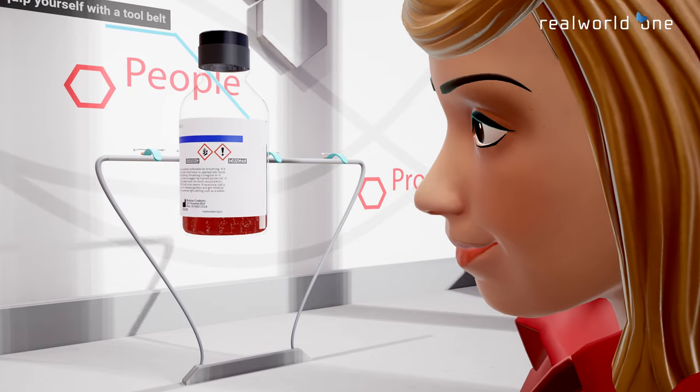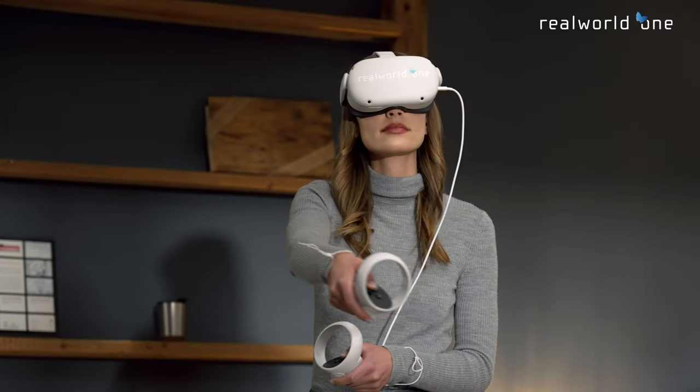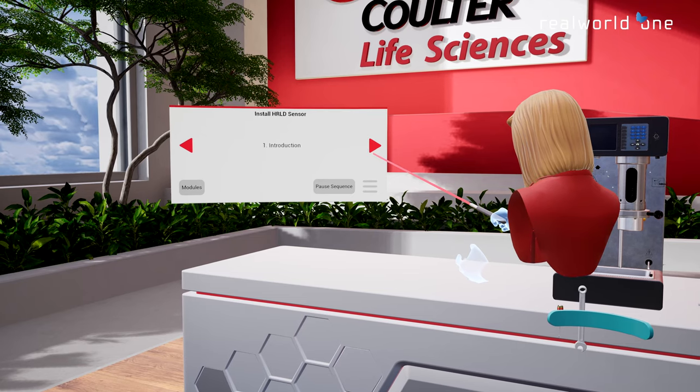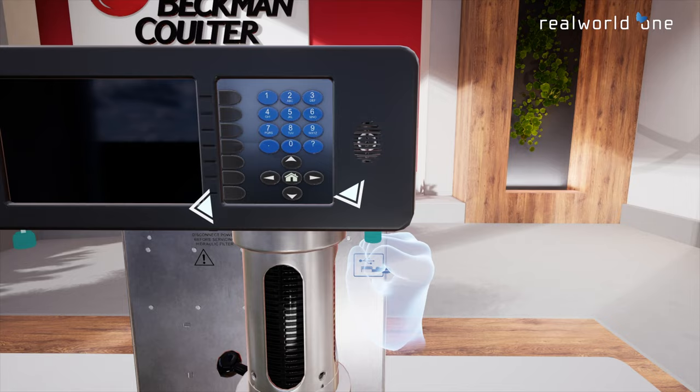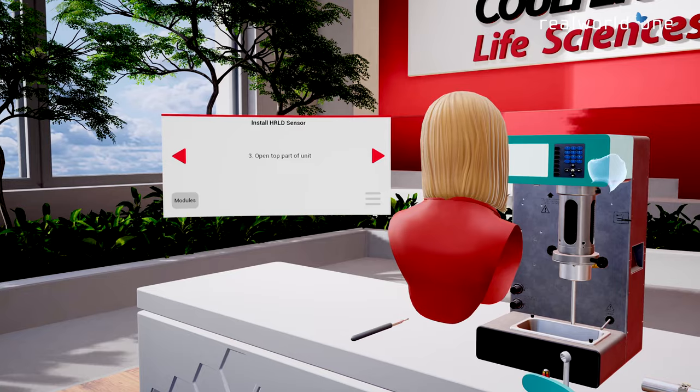The Real World One Platform provides access to the Beckman-Coulter Life Sciences product portfolio, free from the traditional constraints of physical meetings and training courses. Expert advice, interaction with equipment, and immersion in lab space are all made possible in our virtual environment.